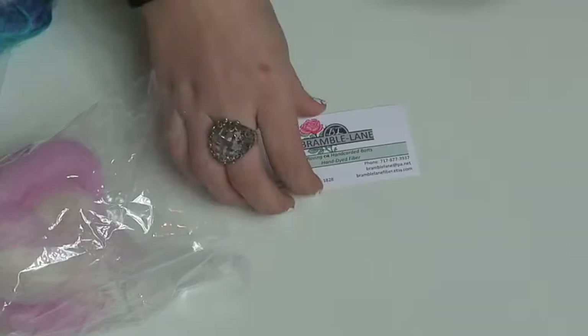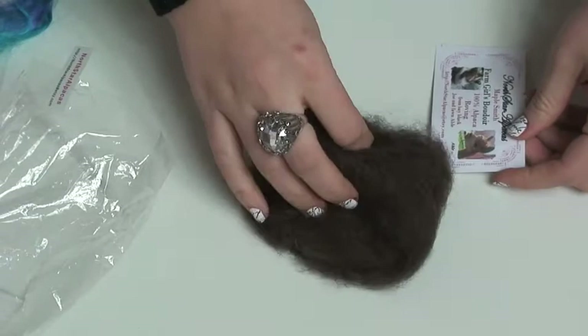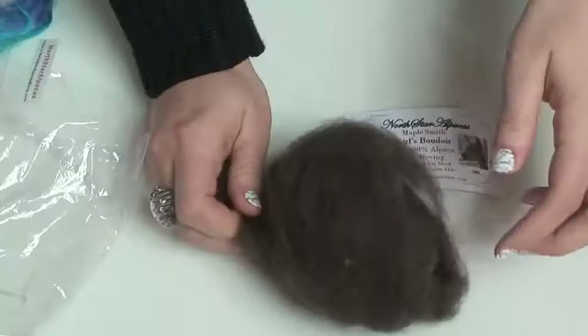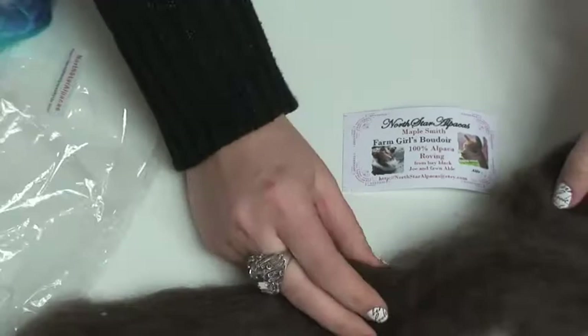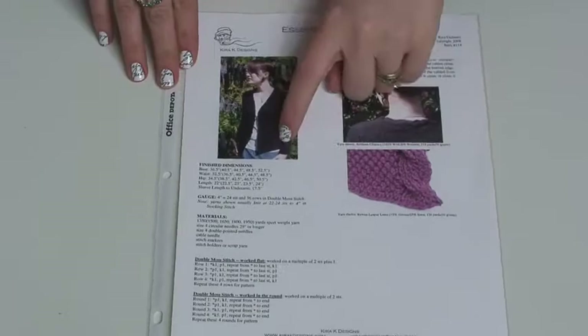North Star Alpacas, Maple Farm Girls Boudoir. There's puppies in the Farm Girls Boudoir — I'm calling a collie and a pug. But this is a hundred percent alpaca roving from Bay Black Joe and Fawn Abel. That's interesting looking stuff, it's pretty, very soft.